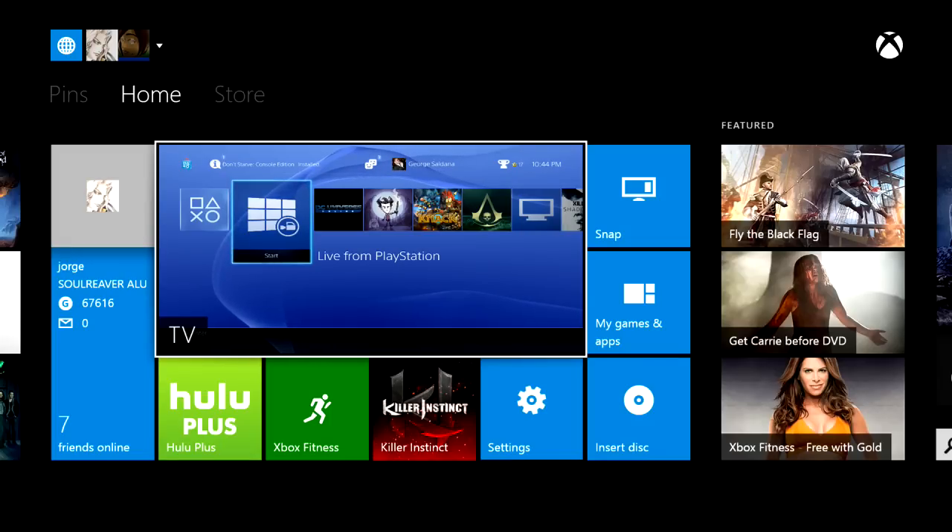What is up gamers, I am Soul Reaver Alu from GamingX and finally I got enough courage to do my one month review on PlayStation 4 and Xbox One. These are just my thoughts — it's going to be quick, and I'm going to answer some questions from the fans from the GamingX page.